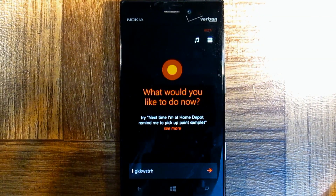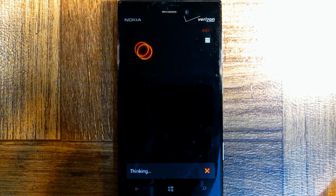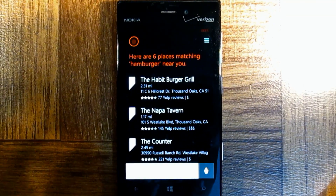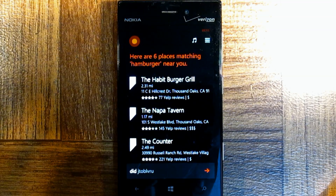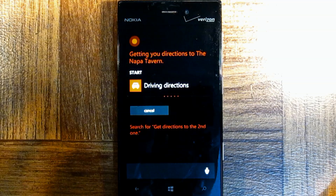I'm hungry. Find me a hamburger. Here are six places matching hamburger near you. Get directions to the second one. Getting you directions to the Napa Tavern.